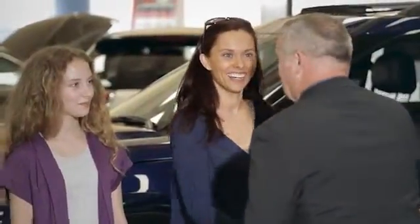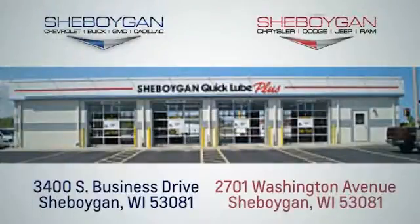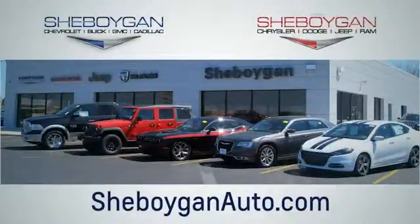We are a no-hassle, no-haggle, no-commission dealership, which means no high-pressure sales tactics. We are conveniently located at 3400 South Business Drive or at 2701 Washington Avenue in Sheboygan, Wisconsin. Visit us online at SheboyganAuto.com.